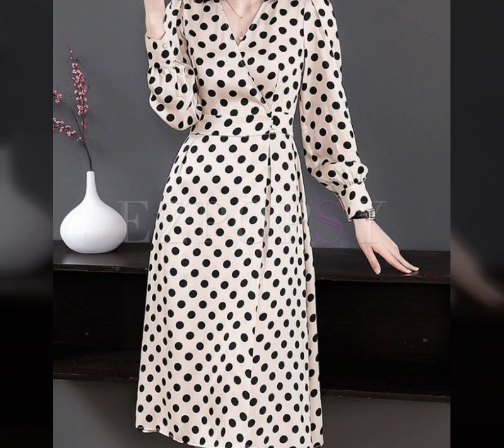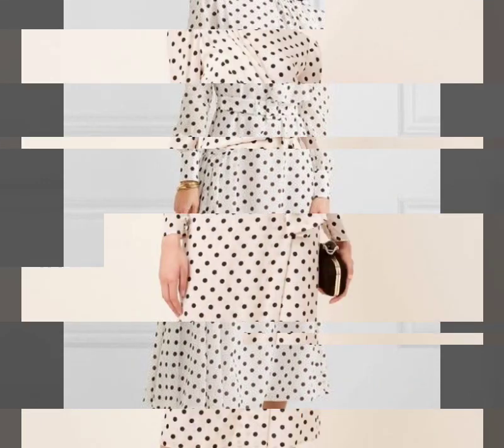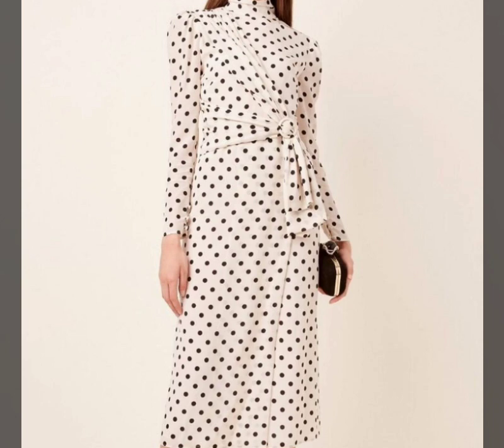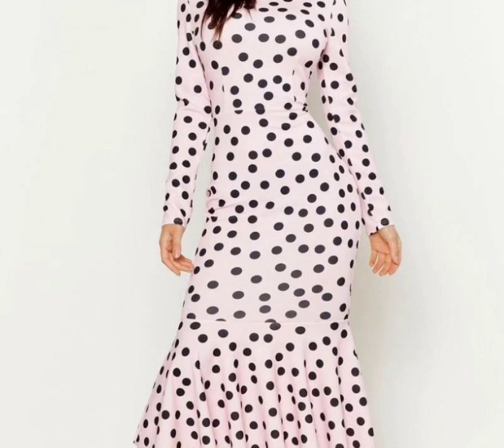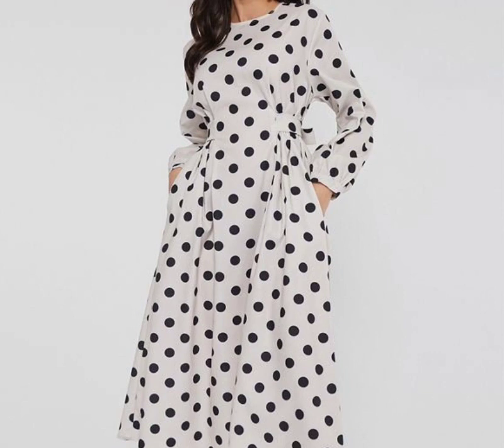If you are loving this beautiful polka dot print dress designs collection, please do like my video and subscribe to my channel if you have not subscribed yet. Please also click the bell icon — after clicking it you will get notifications of all of my videos and you will never miss any collection.